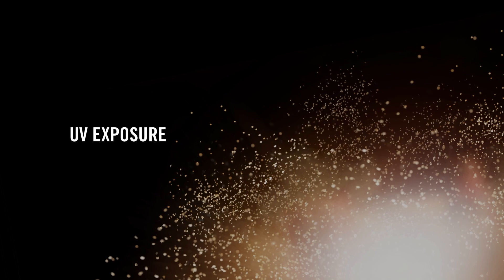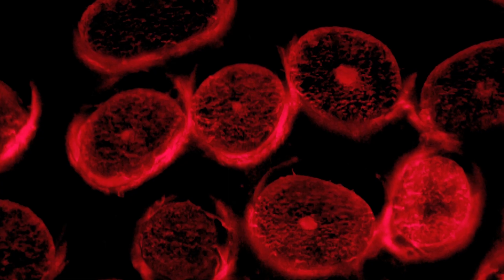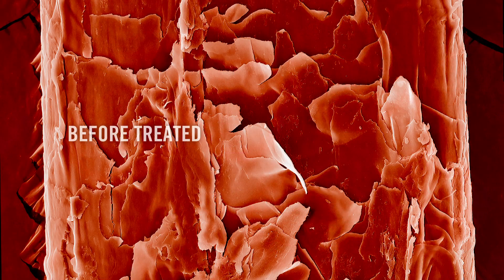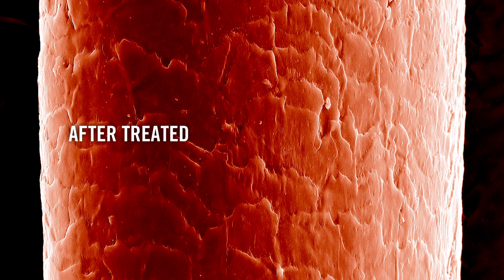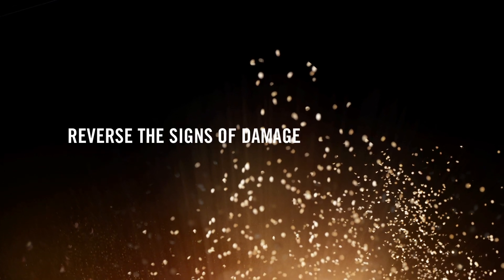Quinoa is an ancient grain and a great source of protein. Quinoa penetrates deep into the hair and bonds like a magnet, creating a protective shield that locks in hair color, restores luster, and reverses the signs of damage.